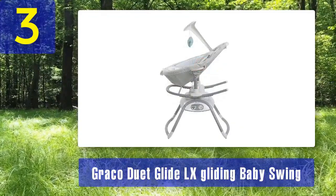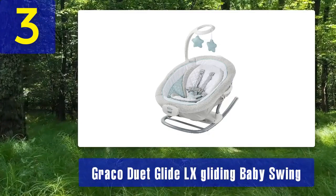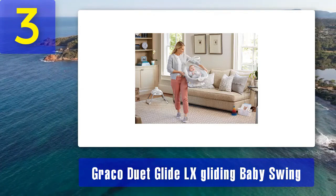This multifunctionality is excellent for parents who want a swing that can also serve as a sleeping solution. The Graco Duet Glide LX has 6 gliding speeds, so you can adjust the motion to suit your baby's preferences. It also offers 15 soothing melodies and nature sounds, along with a 5-point harness to ensure your baby's safety while they relax or nap. The plush, roomy seat ensures your baby's comfort. The timer function can automatically shut off the swing after a set period, saving energy. The integrated handle makes it easy to move the swing around the house so you can keep your baby close no matter where you are.